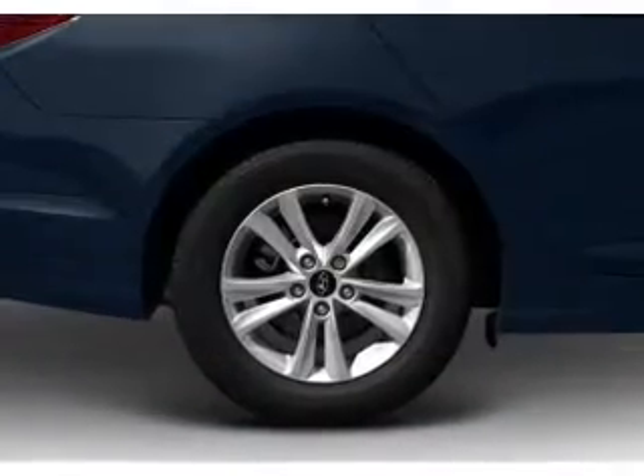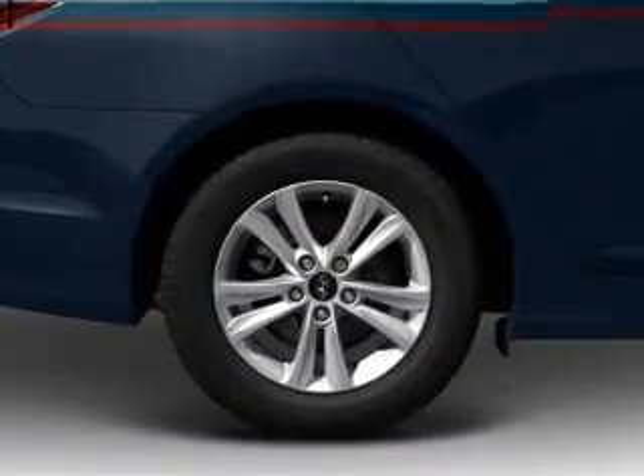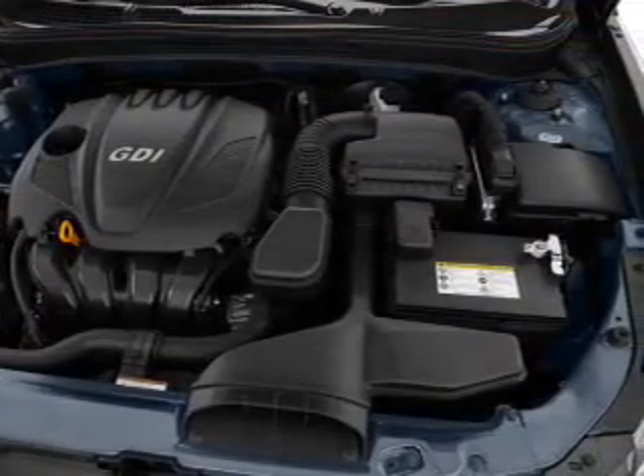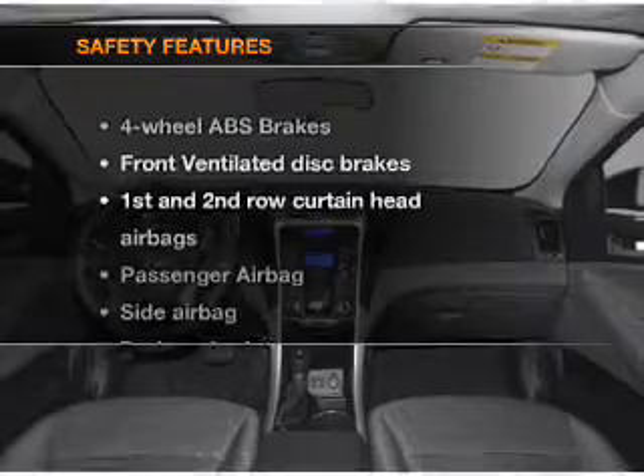Air conditioning, power door locks, power windows, power steering, cruise control, power mirrors, and an AM-FM stereo with a CD player. And for your peace of mind, the following safety equipment is included.